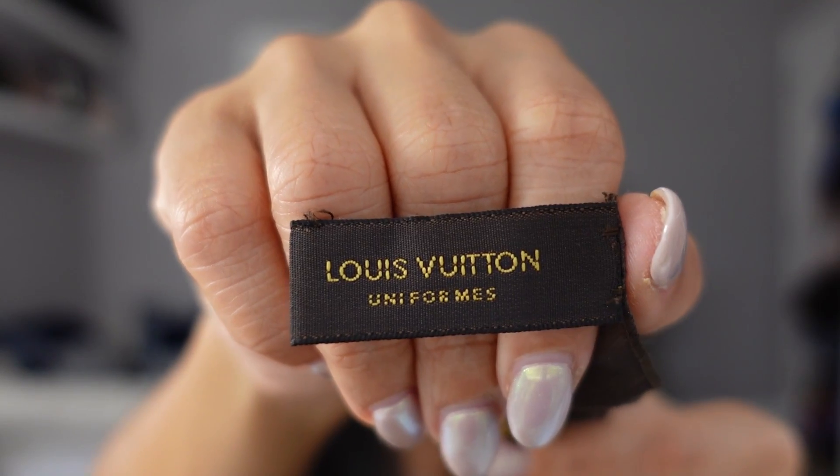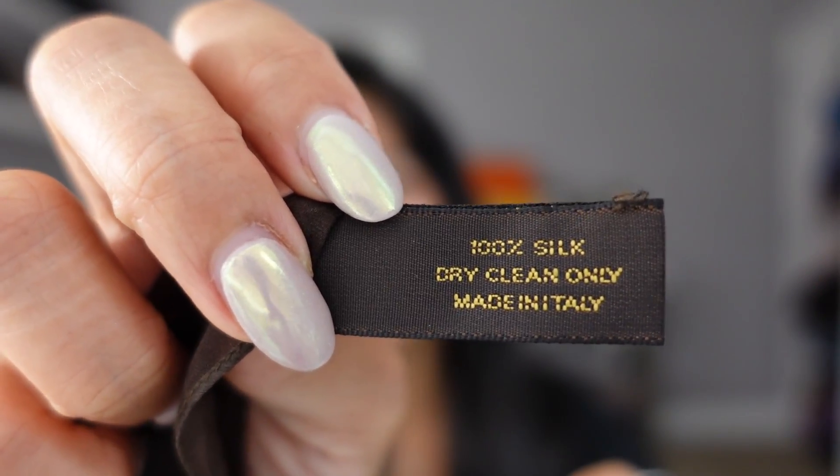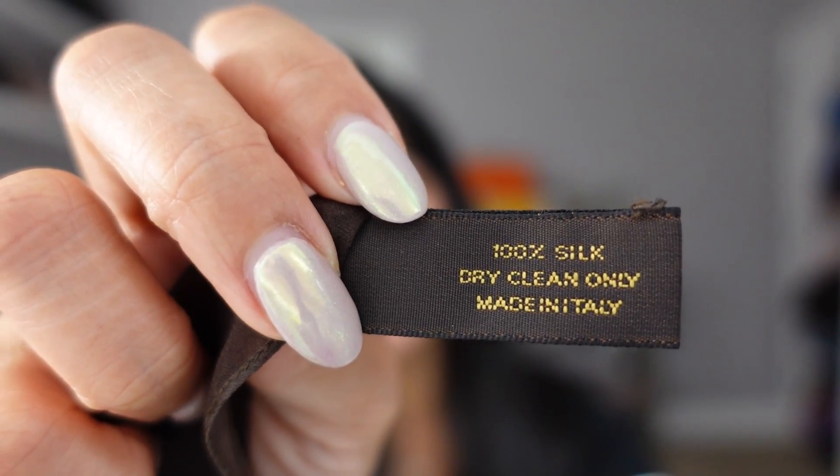Honestly, that's just not really my thing. It was very French, very chic to tie it around your neck, and it's actually really soft. Here's the tag — it says LV uniforms in French. It's 100% silk, made in Italy, dry clean only. That was one of the perks in my LV employee perks video: our dry cleaning was provided for us.